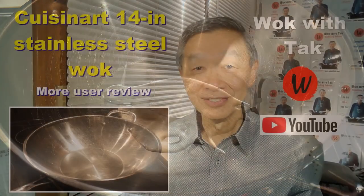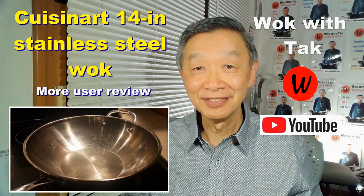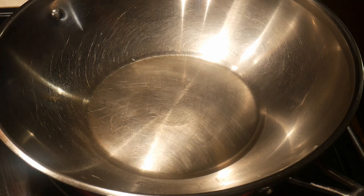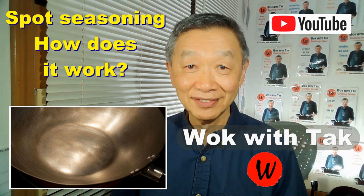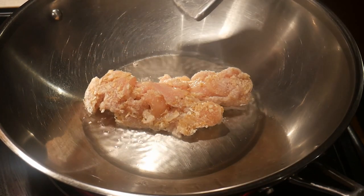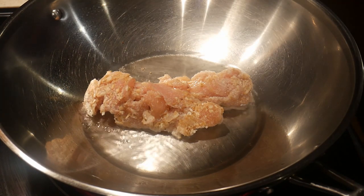I cook this dish in my Cuisinart 14-inch stainless steel wok with 2 tablespoons of canola oil. I season the wok almost each time I cook using my spot seasoning method. The method is very simple — you let the oil smoke for about 15 seconds gently, so that you do not cause excess oil film. When you work under a regular kitchen hood, you will have no problem with an oily smell in the house. You can take a look at this video if you want to learn more about this seasoning method. After about 15 seconds, I directly add the chicken to the wok. This seasoning method is effective in creating a non-stick cooked surface.